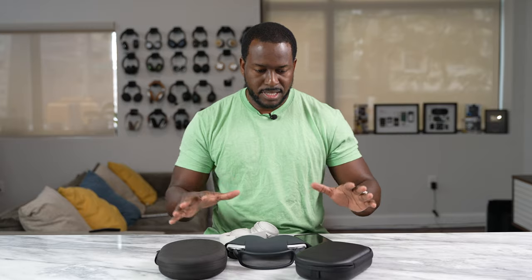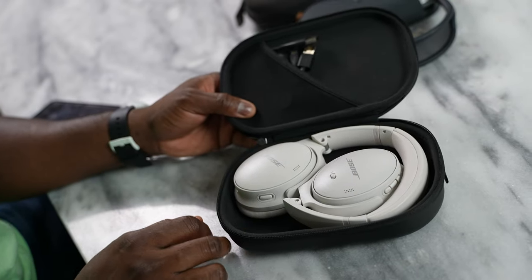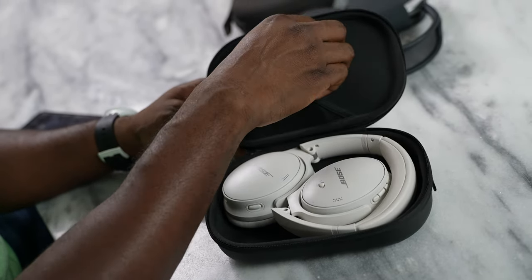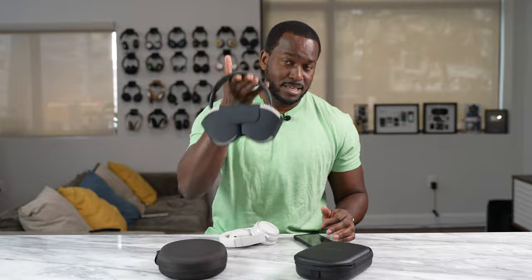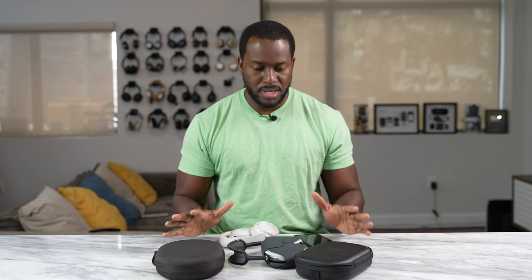It also comes with a case, which all of them have. When you compare them, both the Bose and the Sony have a solid carrying case that protects your device, while Apple, of course, has the mesh pouch — whatever you want to call it.